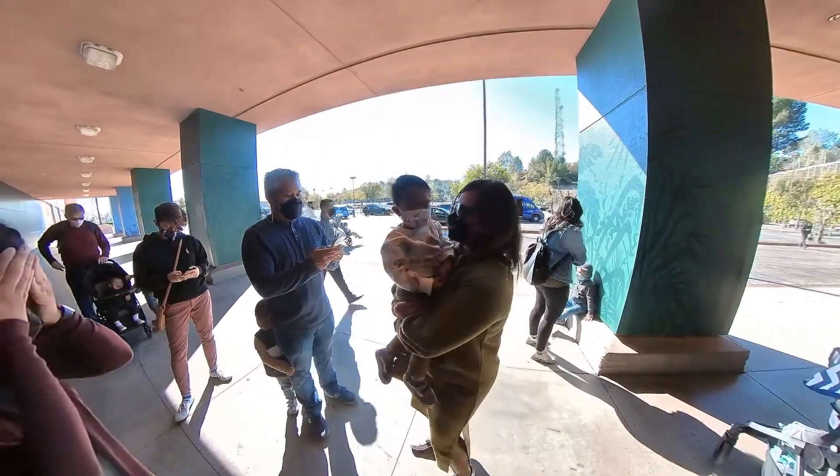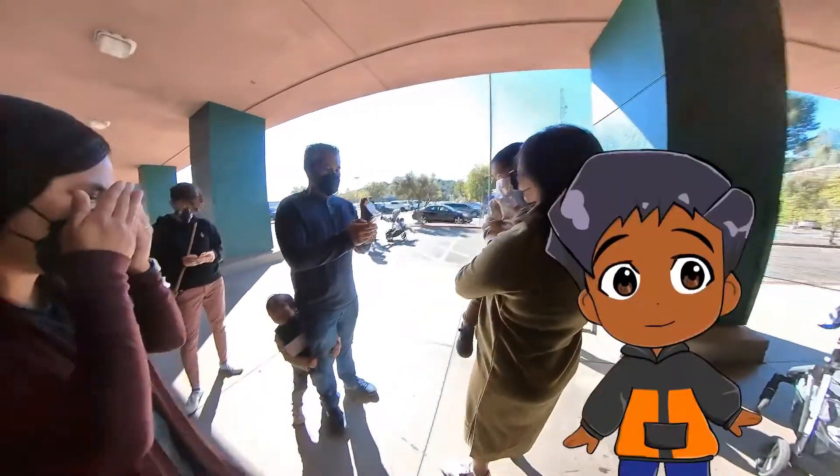Where's Jalen? As we're waiting, we play a little hide-and-seek in the line.